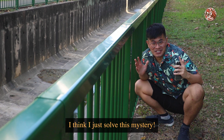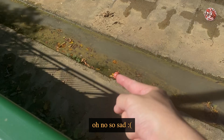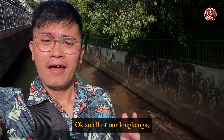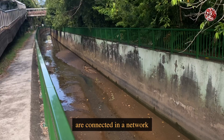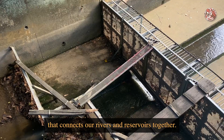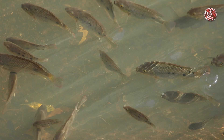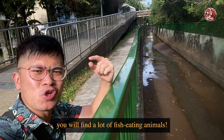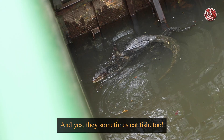Let's continue walking. Oh no, so sad. All of our longkangs, be it big or small, are connected in a network that connects our rivers and reservoirs together. And with rivers and reservoirs, there will be fishes! And when there are fishes, you will find a lot of fish-eating animals. Like look over here — there's a monitor lizard. And yes, they sometimes eat fish too.